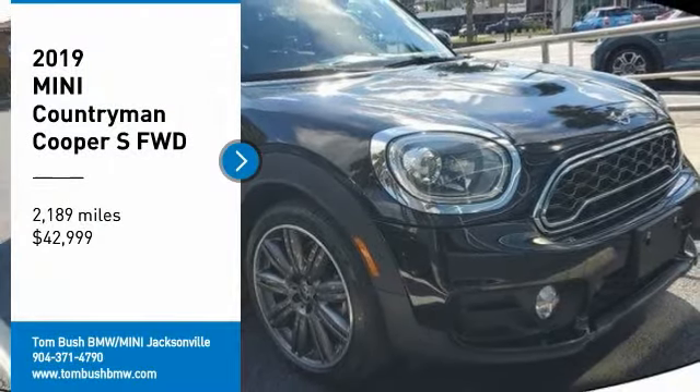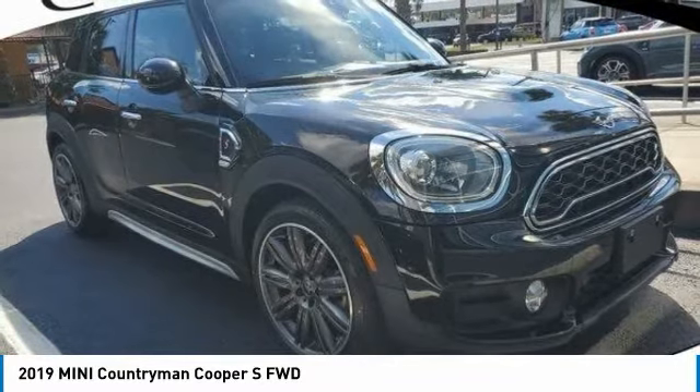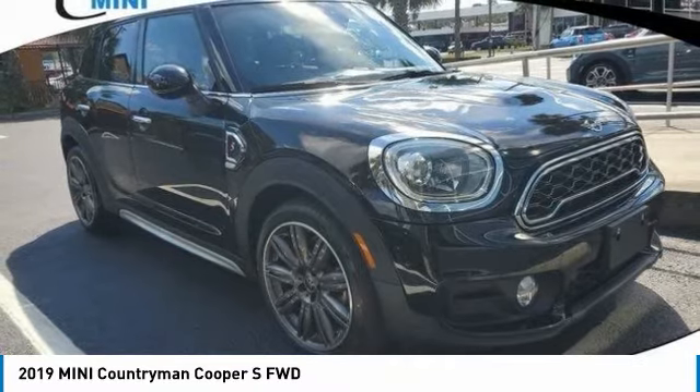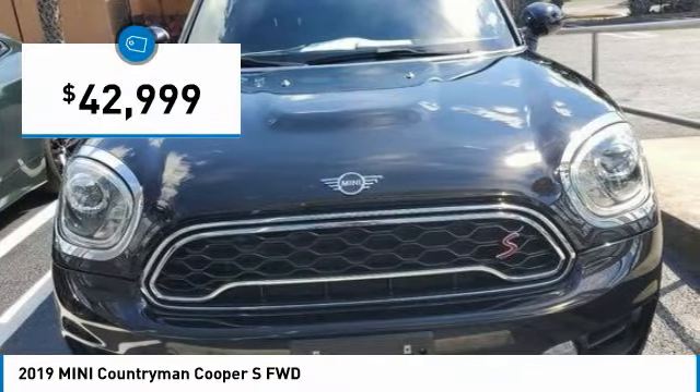Looking for the right vehicle? Check out the 2019 Countryman. The Countryman is a bright idea — four doors, more interior space, and positioning that evokes the rally heritage of the original Mini. And it is priced below $45,000.